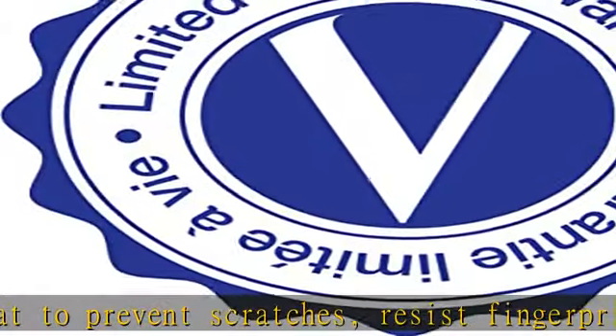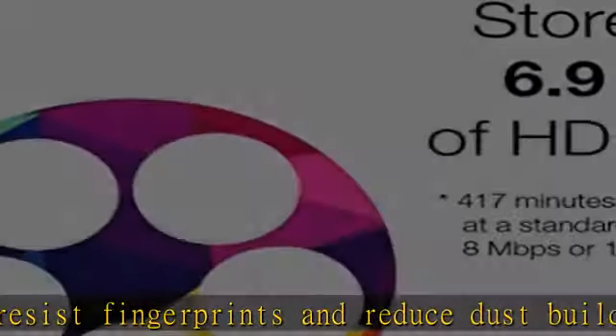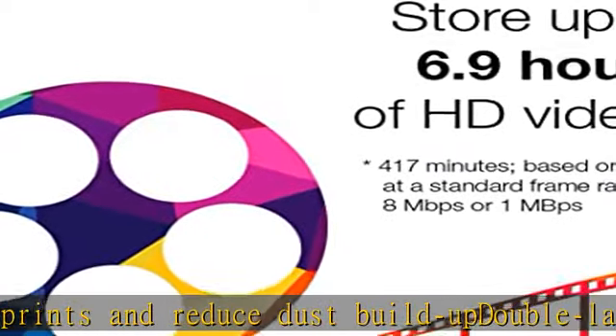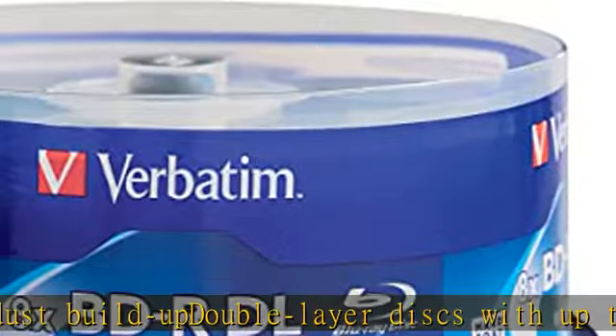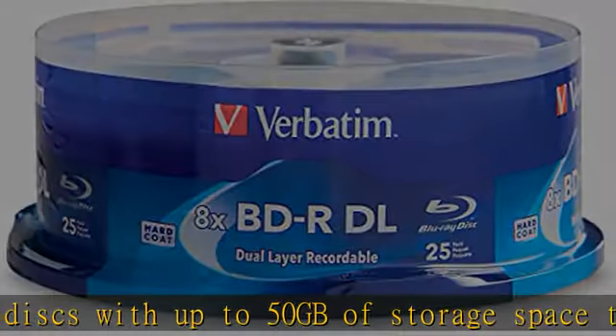Pioneer, Panasonic, Dell, Lenovo, HP, and LG. Verbatim has been a leader in data storage technology since 1969, and guarantees this product with a limited lifetime warranty and technical support. Check the description to get this product today at the best price.